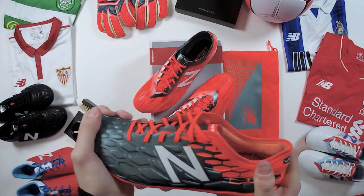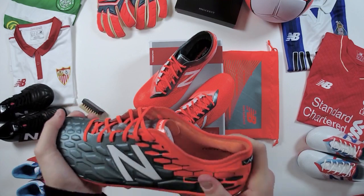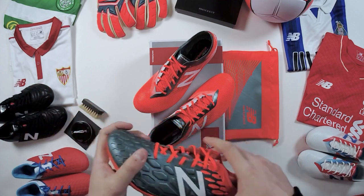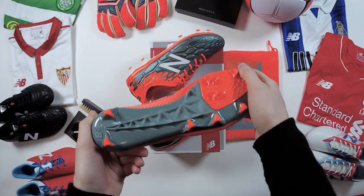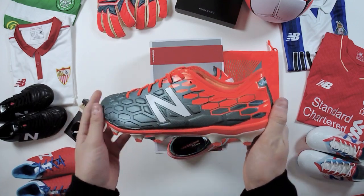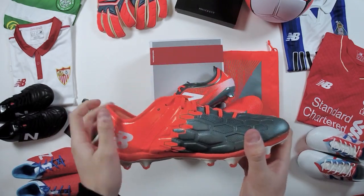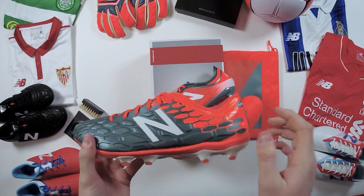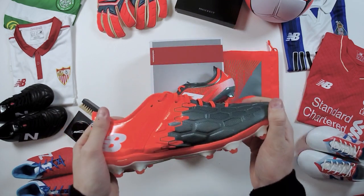Both boots are available to pre-order now and will be retailing tomorrow at 9 a.m. The Vizarro SG is £160 with FG and AG at £155, kids available too. The Furon SG is £155 and FG is £145. Please share the video — we're giving away a pair of signed Joe Ledley Vizarro 2.0s. Let us know what you think in the comments, turn on your notifications so you don't miss any unboxings. I'm Barney from Pro Direct, here with John — cheers guys, peace.